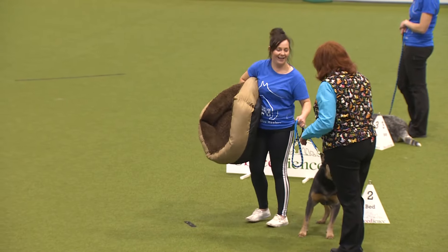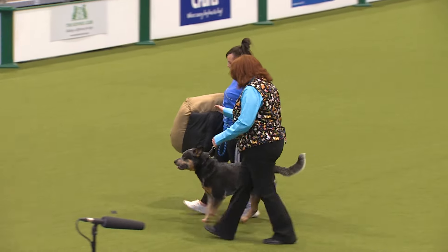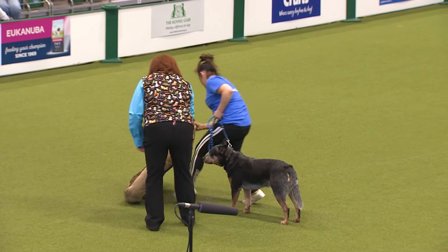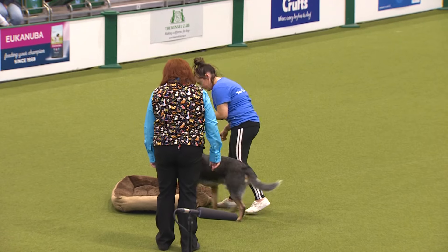Next exercise is centre bed. Now this looks like a huge bed — yes, doesn't it? One of the dogs and handlers on this team are in the Kennel Club's Pre-Beginner Obedience Stakes Finals on Saturday.